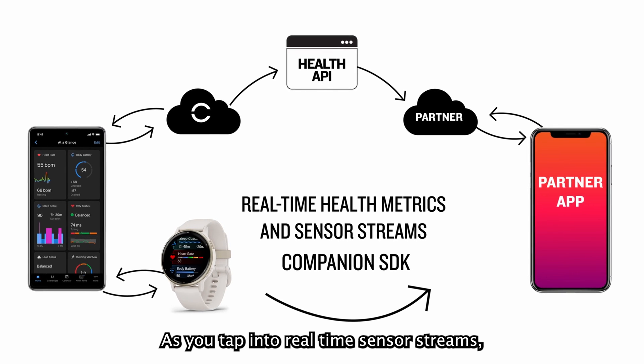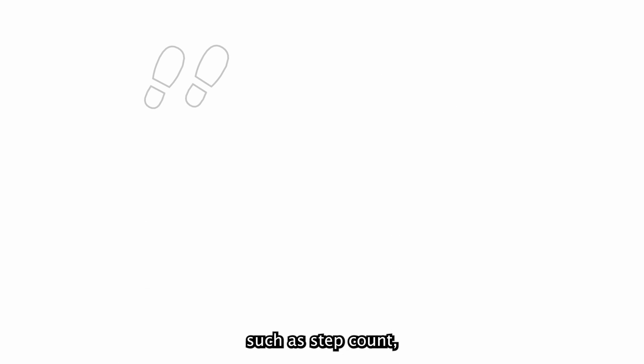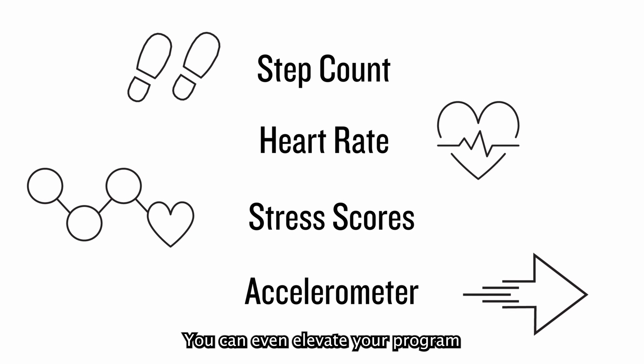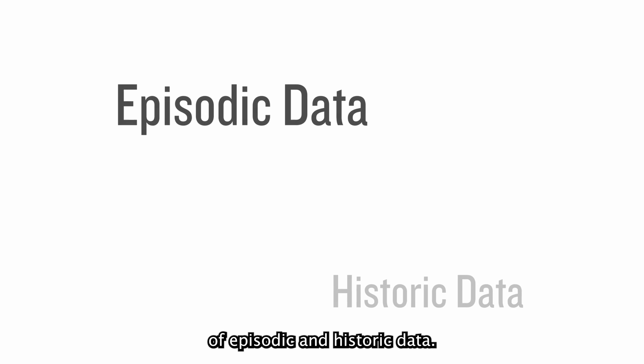As you tap into real-time sensor streams, you will gain instant access to current activity data such as step count, heart rate, stress scores, accelerometer, and more. You can even elevate your program with the combined power of episodic and historic data.